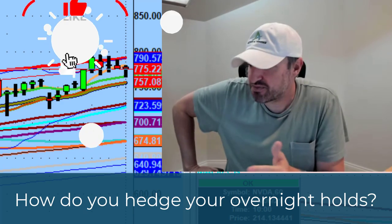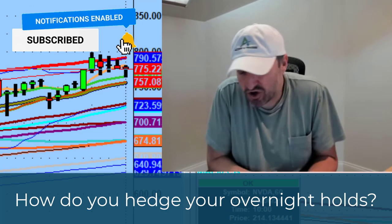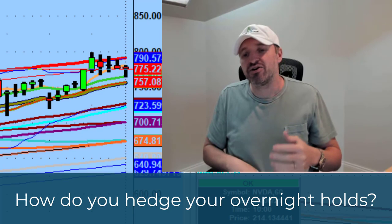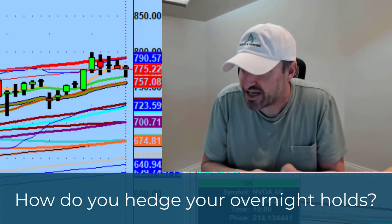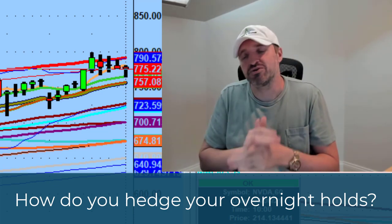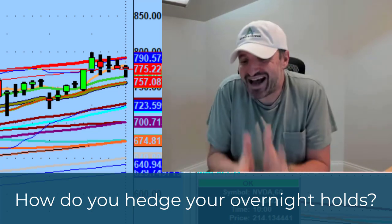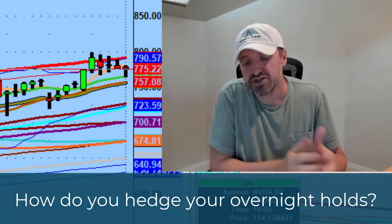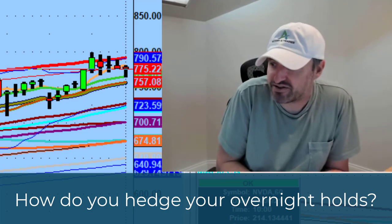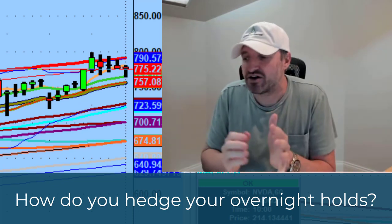Obviously, if you have overnight exposure and you're holding something overnight, the most basic thing you want is for the stock to gap up. You're not buying Procter & Gamble and holding it for a day trade. Names like Procter & Gamble, Lowe's, and General Electric — most stocks are not tradable. They're investing vehicles. Tesla is a lot different than GE. Amazon is a lot different than Procter & Gamble.